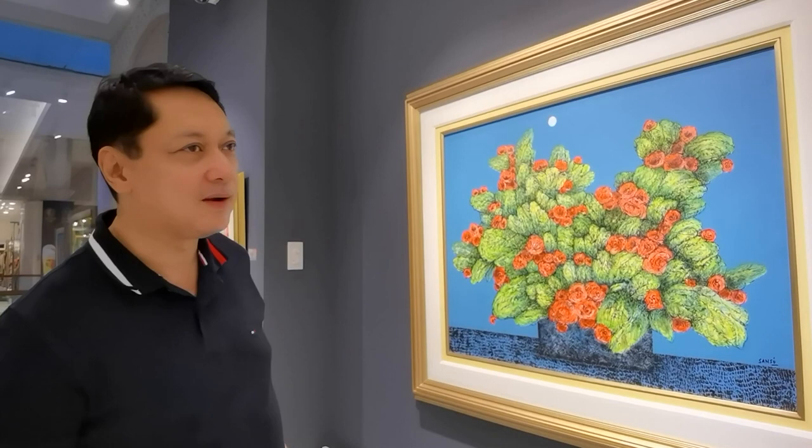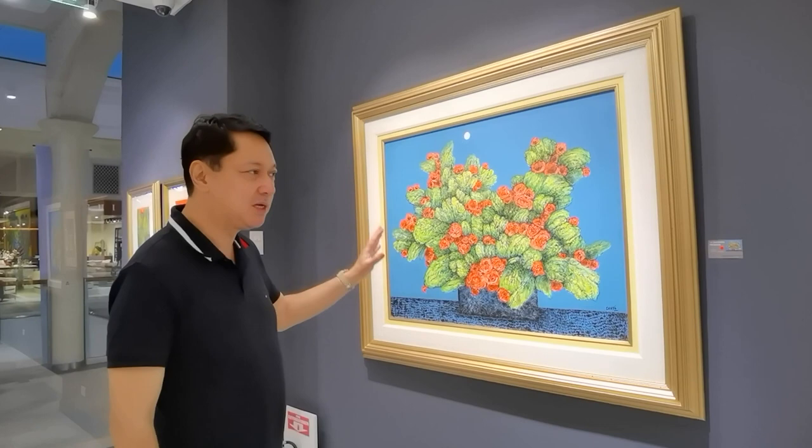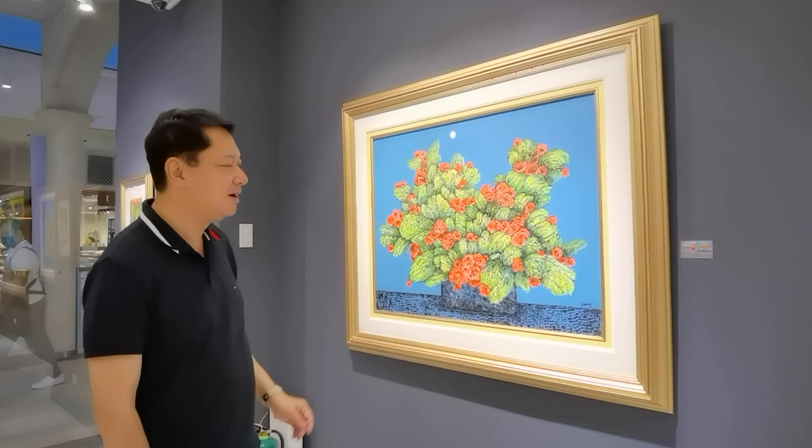This one, plus another one on the other side — they're basically the same size and the same technique. So I won't show you the other one, but they are truly stunning.